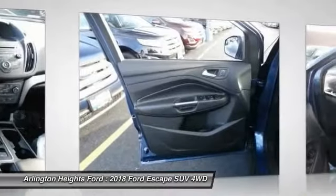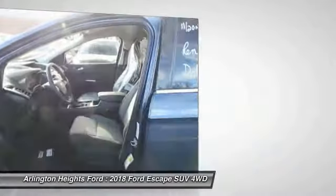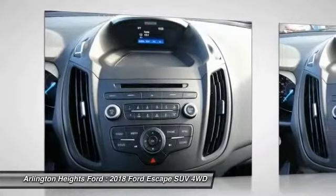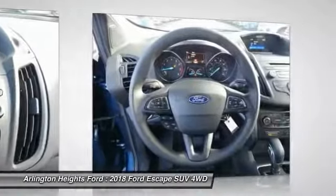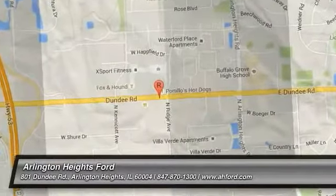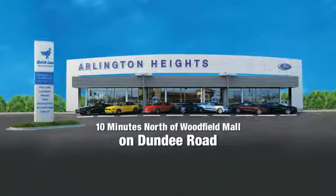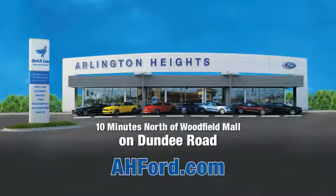Come see the car for yourself. Arlington Heights Ford, just minutes north of Woodfield Mall on Dundee Road. Visit AH4.com.